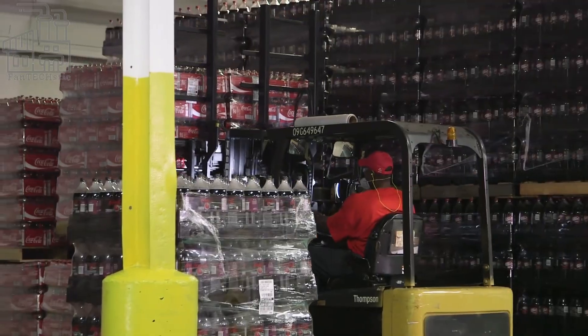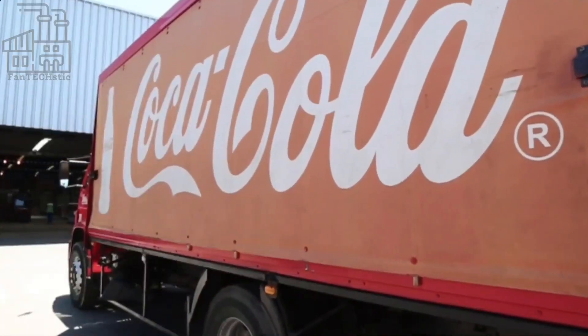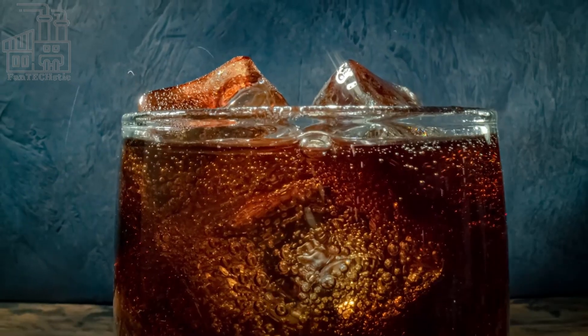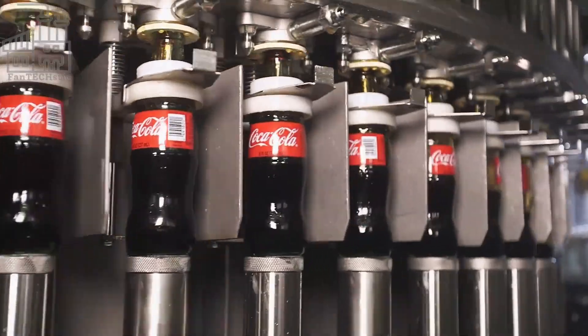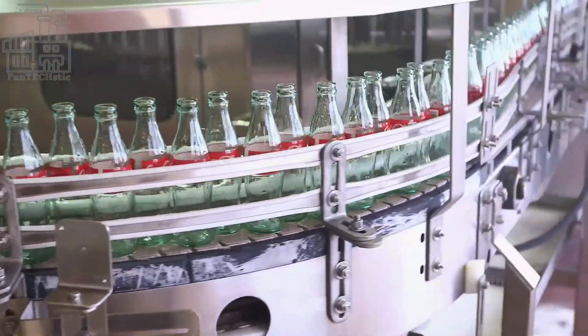At this point, all that's left is for customers to enjoy the drinks. Using this process, billions of Coca-Cola bottles are produced every year, and they're available in different variants. Which of the different Coca-Cola variants is your favorite? Leave your answer in the comments section below. Don't forget to hit the like button and subscribe for new videos.